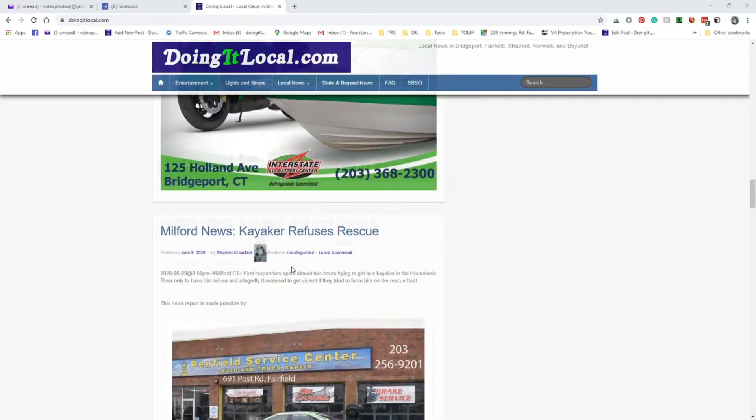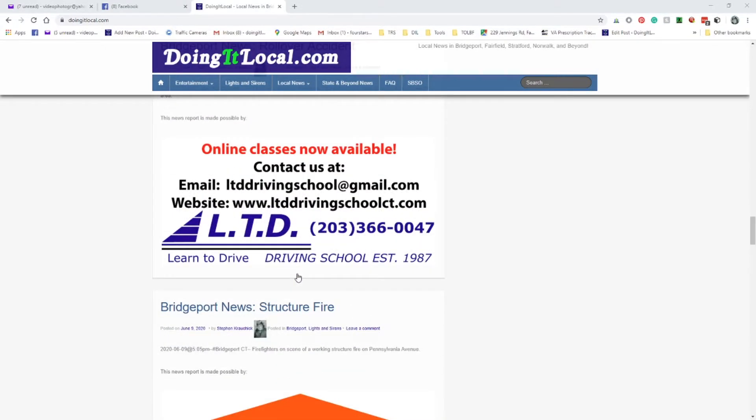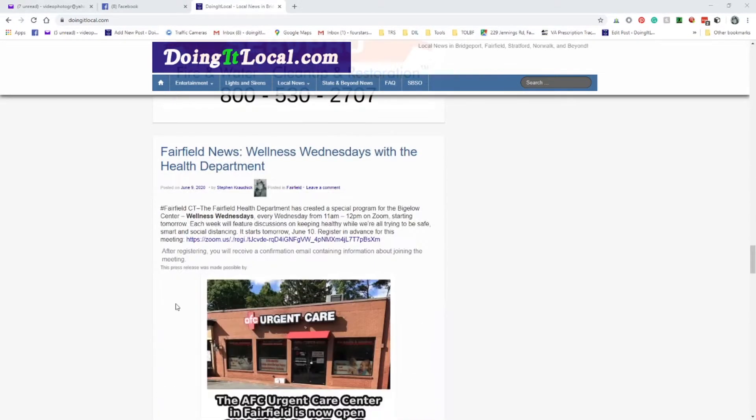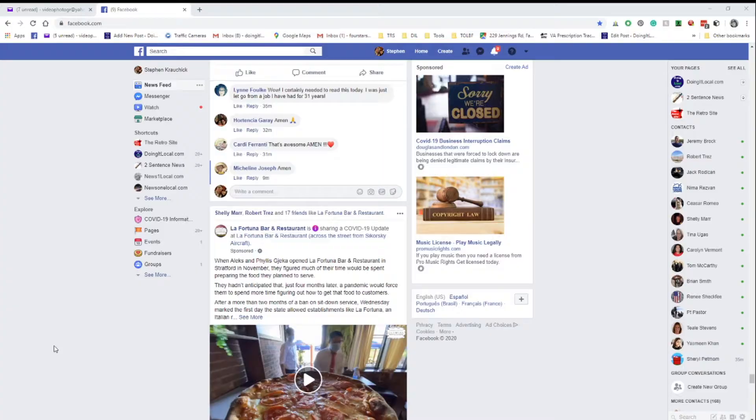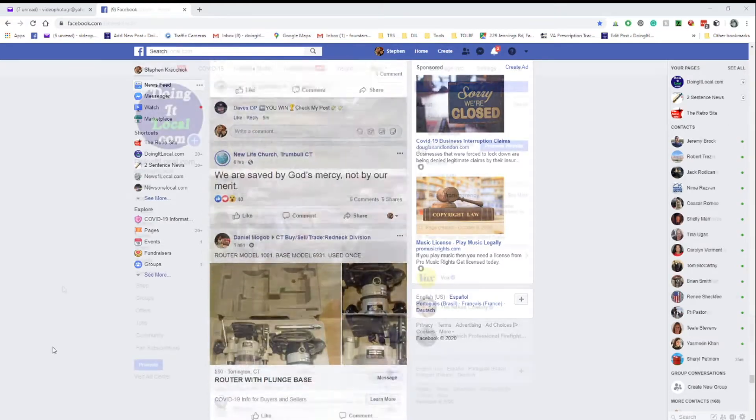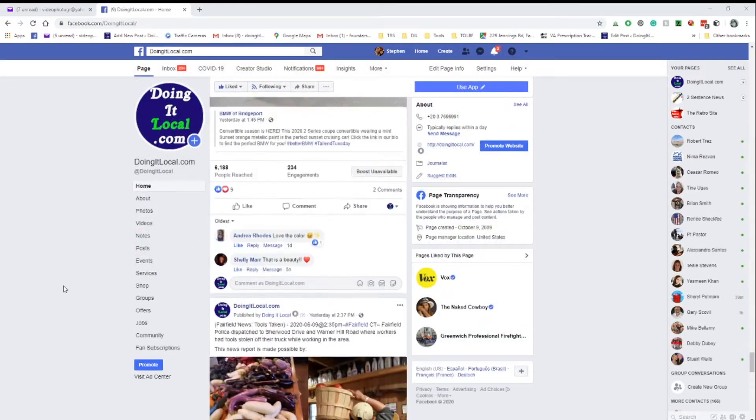By far, banner advertising is our most popular package. It's simply an advertisement that accompanies a news story. The greater the frequency, the more views. Unlike Facebook ads that blend in with the page, your ad is integrated in our news story.